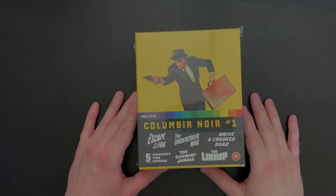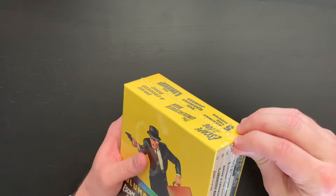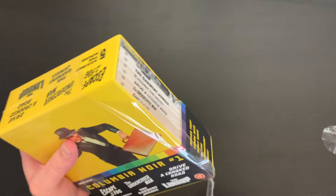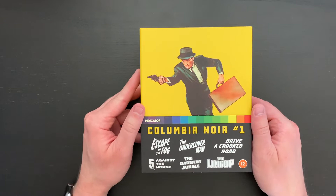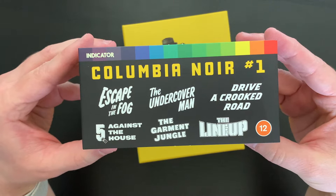Alright, so here is the Columbia Noir No. 1 set from Indicator. Let's go ahead and take the shrink wrap off and then we'll take a look at the set itself. I really love the yellow color that they used for this first volume — it's very striking. I love the cover art as well, the image that they chose. So here we have the set with our belly band on here. Taking a closer look, here are the included films: Escape in the Fog, The Undercover Man, Drive a Crooked Road, Five Against the House, The Garment Jungle, and finally The Lineup.